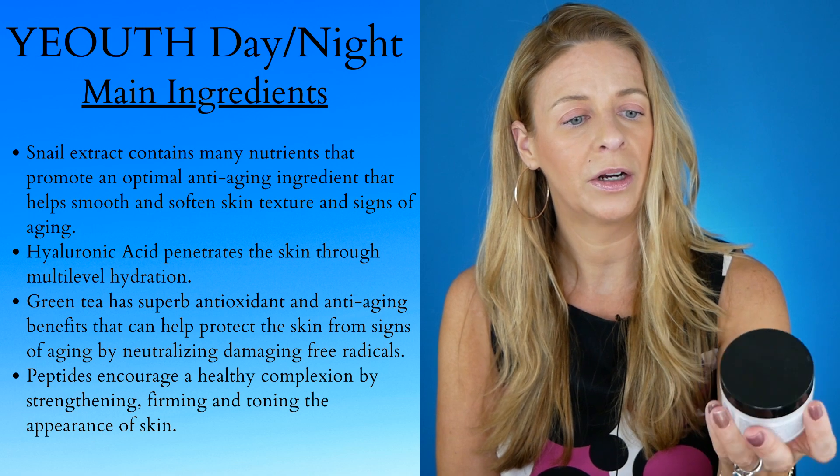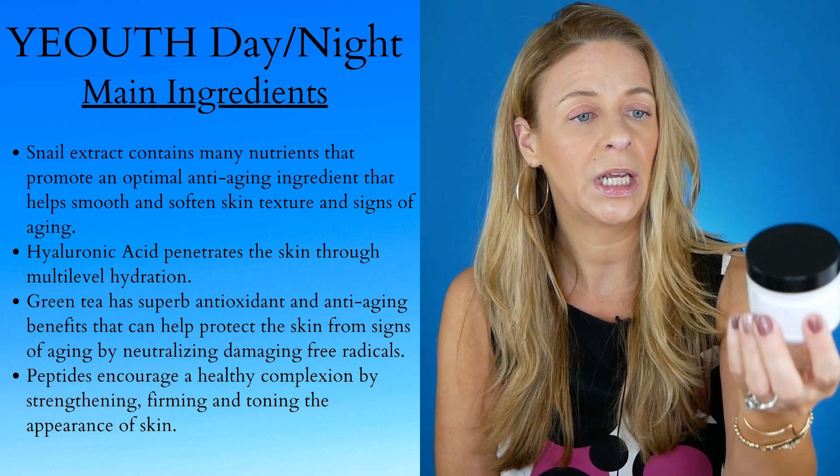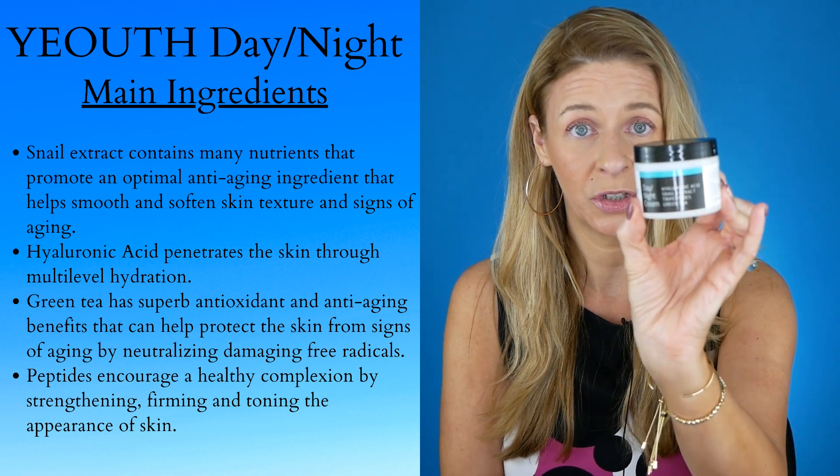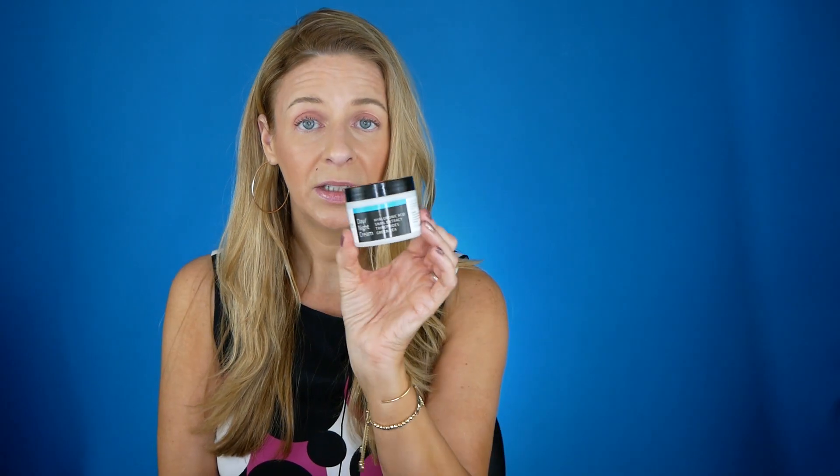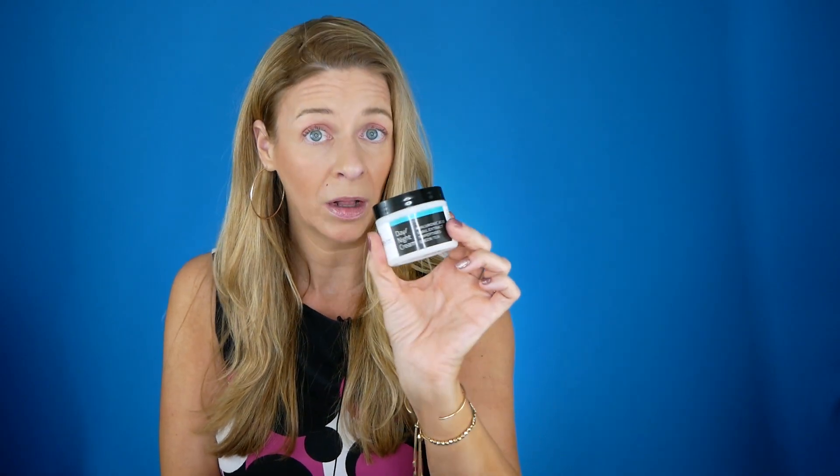Another one I've been using is the Youth Day Night with hyaluronic acid and snail extract. I've been experimenting with snail extract and using this only in the evening — I've been really liking it, and it is cruelty free. Snail extract is supposed to help remove dead skin cells and stimulate cell renewal. I've been using it for a couple of weeks, find it to be really hydrating, and it's a pretty affordable price.